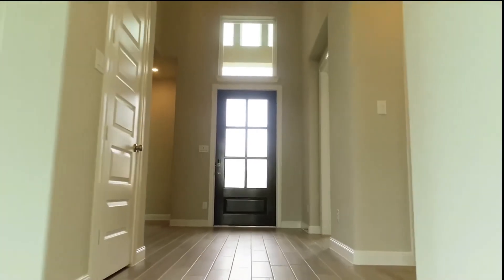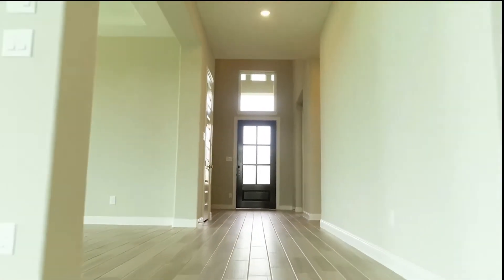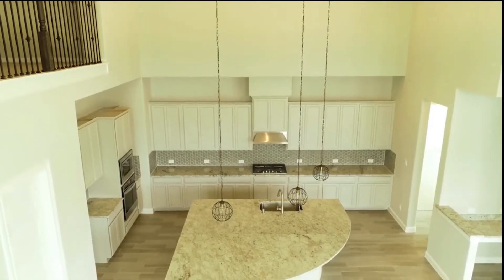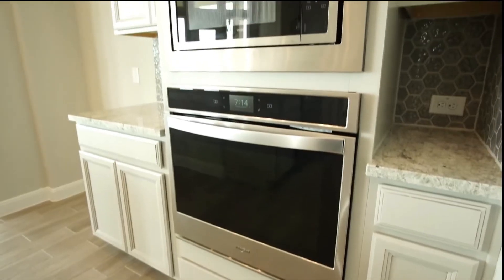This home has a beautiful entry featuring upgraded wood tile flooring throughout all of the main living spaces. The open concept home features a double-story living room. The kitchen boasts granite countertops and a large island, great for the whole family to gather around.